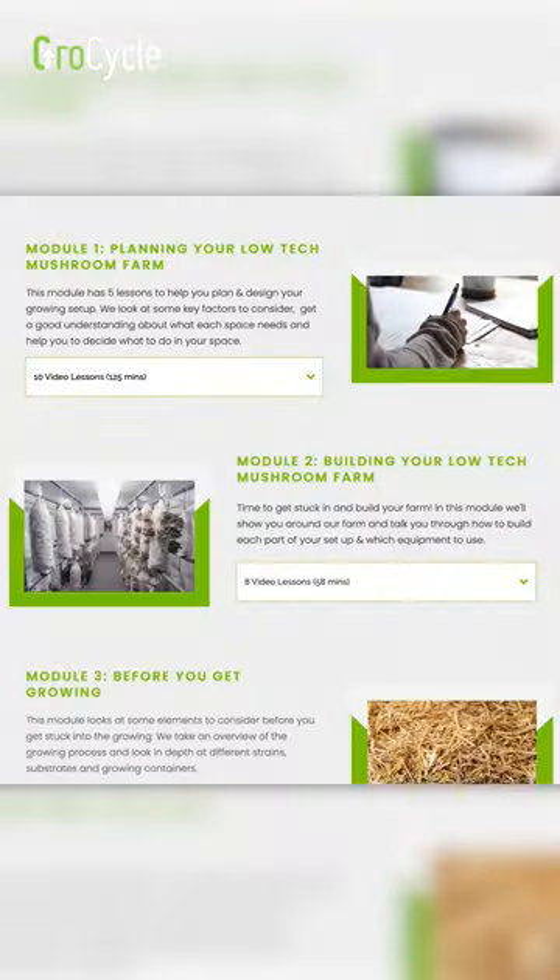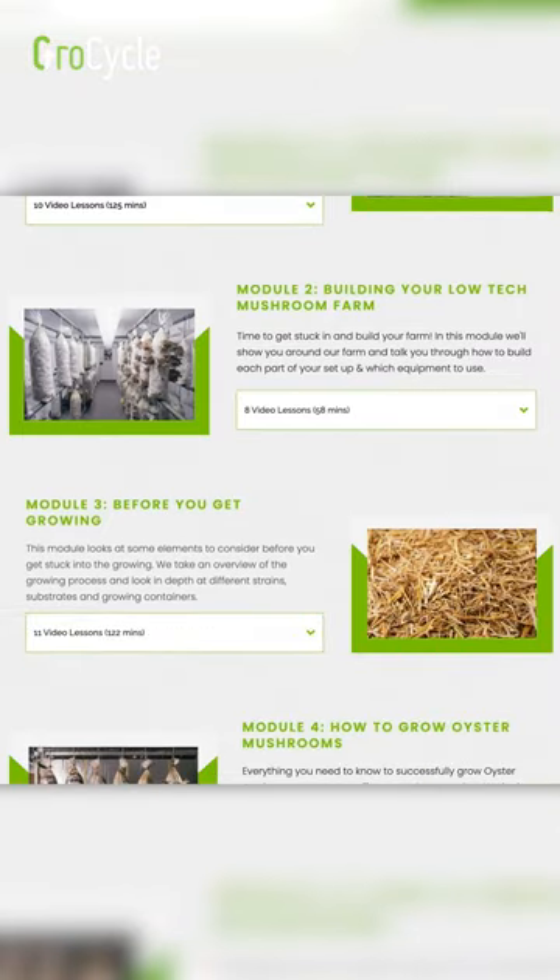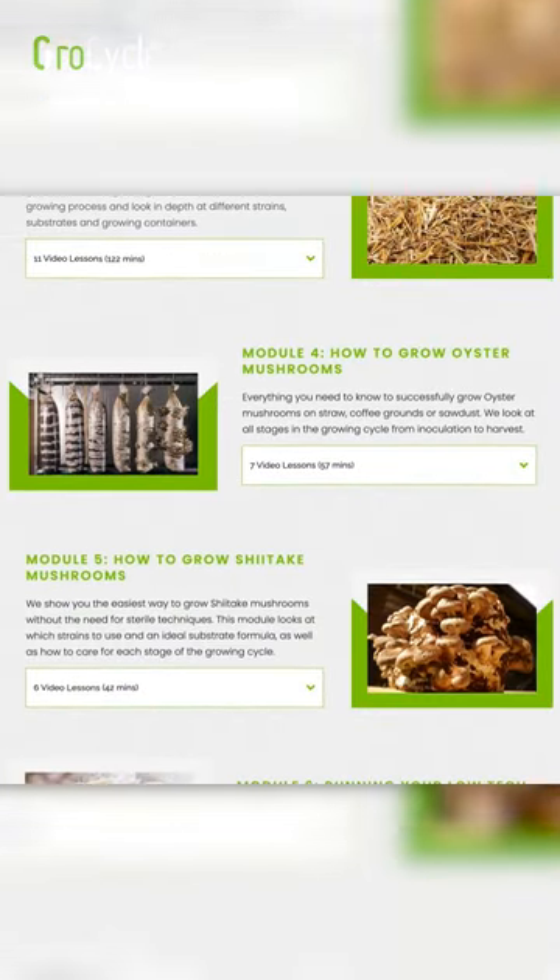We have a range of in-depth lessons on topics like lighting, humidity, and everything else inside our Low-Tech Mushroom Farming online course. Do come and check out the course page at growthcycle.com/go.